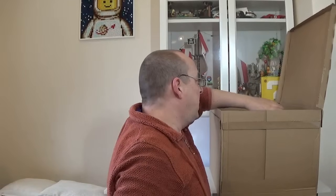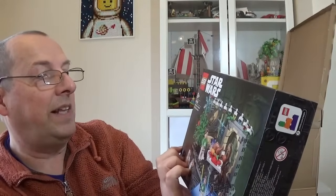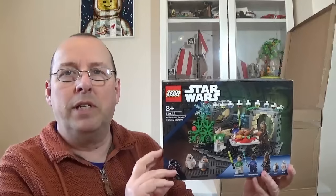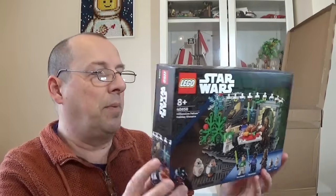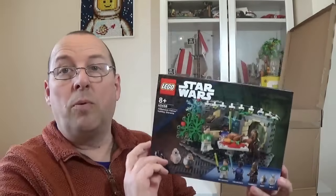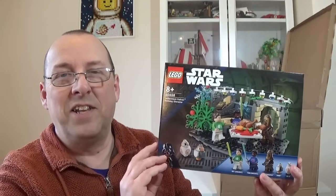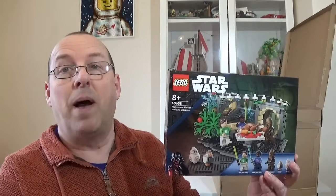Starting with the first item: set 40658, the Millennium Falcon Holiday Diorama. This was on the retirement list for 2023 and was only recently confirmed by lego.com when they put up the 'last chance to buy'. Quite a nice set, it's obviously unusual and has a very short shelf life. The normal RRP was £25.99 here in the UK, but during the Lego sale — which started Christmas Day or Boxing Day, the 26th of December — everything was reduced by 30%, making the buy-in price £18.19.